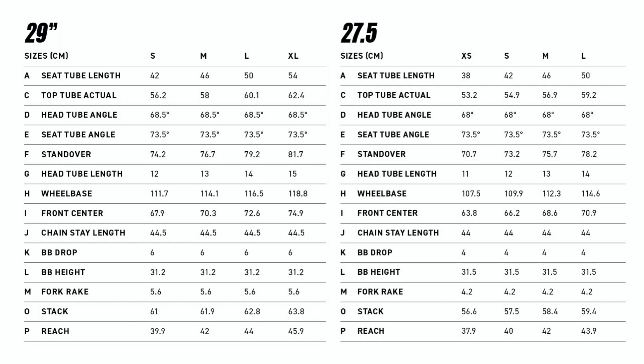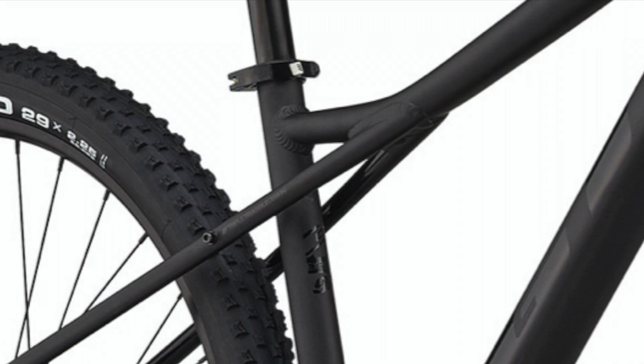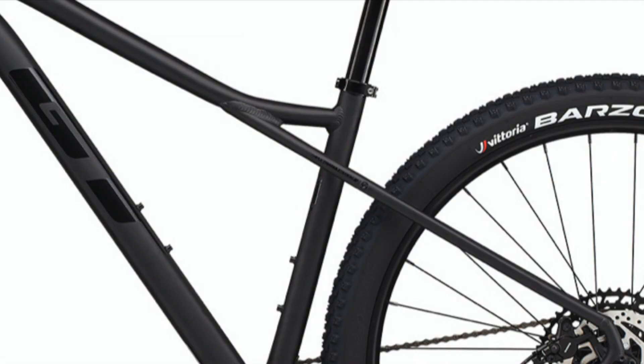The measurements on these bikes like the head tube angle and seat tube angle put them closer to a cross-country bike than a trail or downhill bike, but they're still not bad at all for the trail. Interestingly, the GT Avalanche bikes and the GT Aggressor bikes actually use the exact same frame. GT also has a unique feature where the seat stays are not connected to the seat tube, allowing for more compliance on the trail for a more comfortable ride.